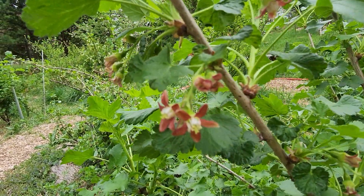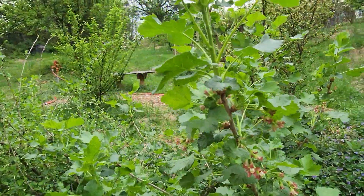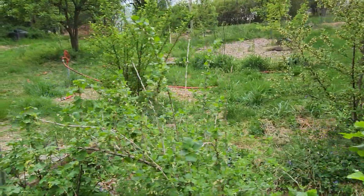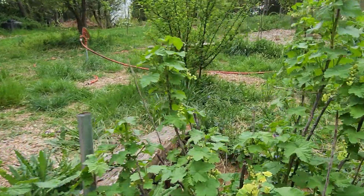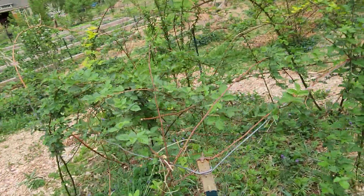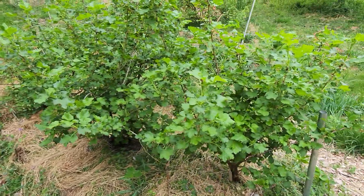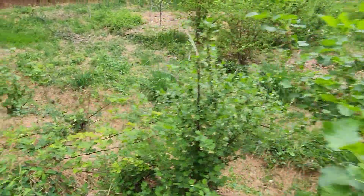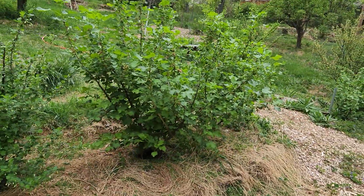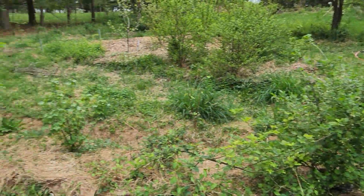I don't notice currant flowers very often — beautiful flowers though. Jostaberry I'm guessing. Another red — Red Lake I believe is that one. Blackberries in here. Currants bursting to life. I love currants — once they get going they go from being a little twiggy thing to just a massive bush.